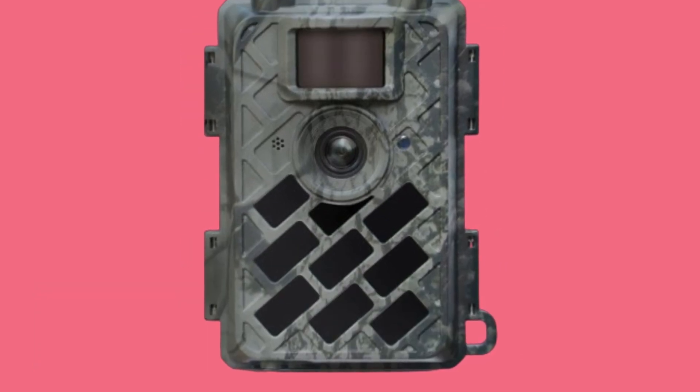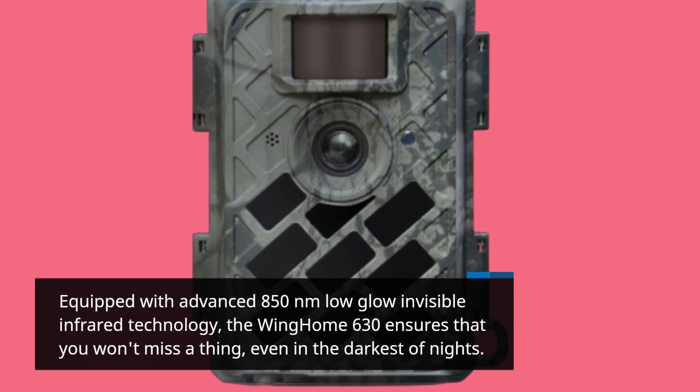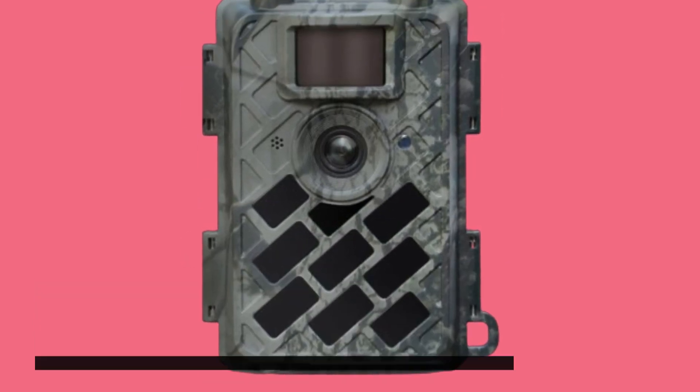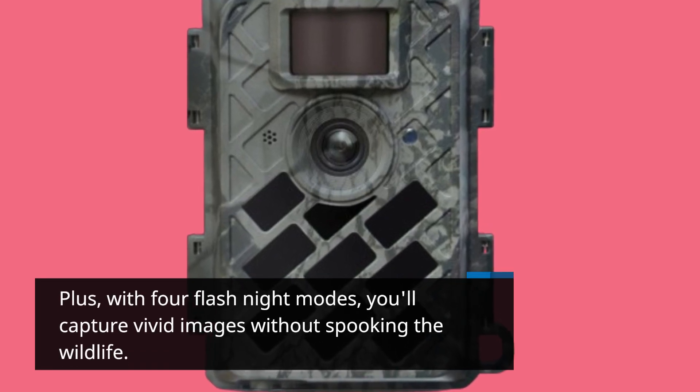Equipped with advanced 850 nm low-glow invisible infrared technology, the Wing Home 630 ensures that you won't miss a thing, even in the darkest of nights. Plus, with 4 flash night modes, you'll capture vivid images without spooking the wildlife.